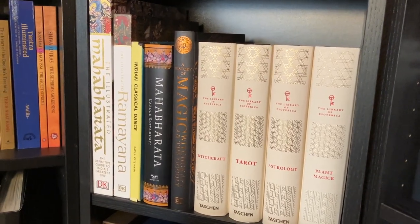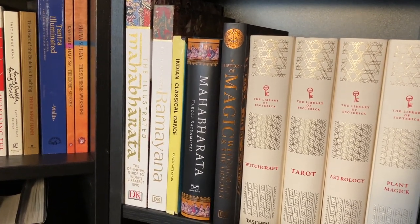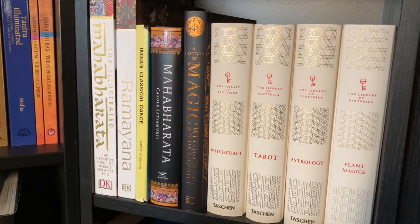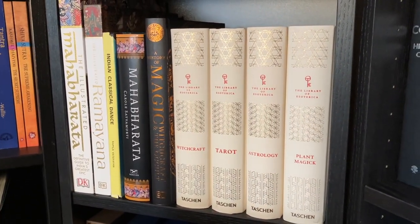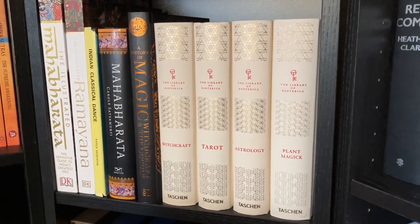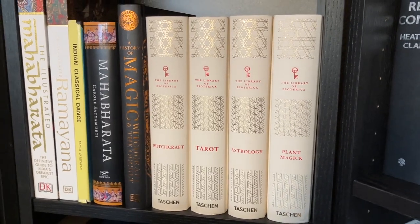Next up we have the Illustrated Mahabharata and the Illustrated Ramayana from DK, Indian classical dance — I really enjoy Bharatanatyam dance especially — the Mahabharata by Carole Satyamurti, A History of Magic from DK, and the Library of Esoterica series from Taschen: Witchcraft, Tarot, Astrology, and Planet Magic.